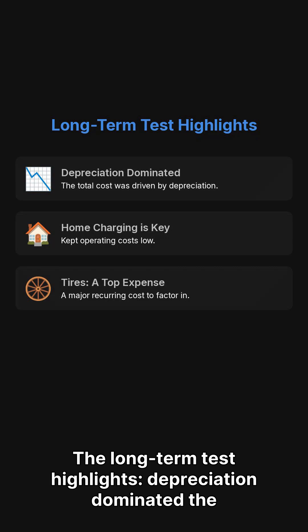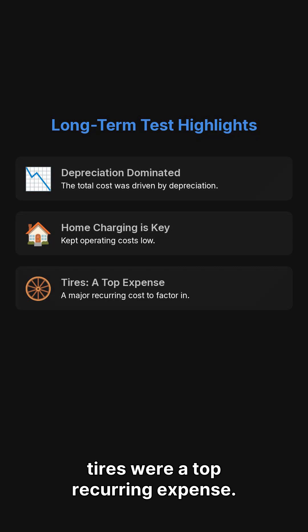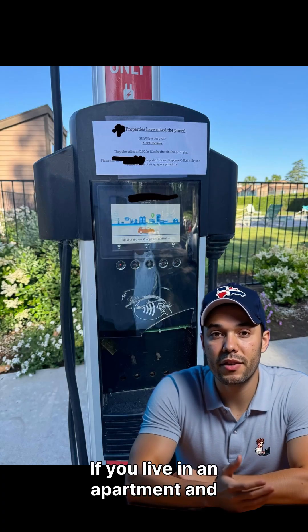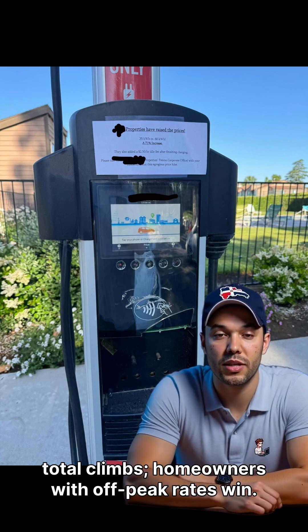The long-term test highlights: depreciation dominated the total. Home-heavy charging kept operating costs low. Tires were a top recurring expense. If you live in an apartment and lean on paid fast charging, your yearly total climbs. Homeowners with off-peak rates win.